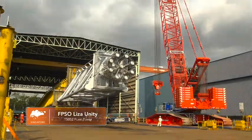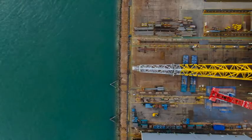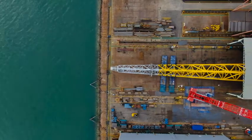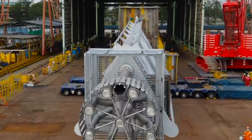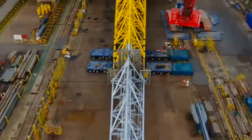This video showcases the installation of FPSO Liza Unity's flare tower. A gas flare, alternatively known as a flare stack, flare tower, or flare boom, is a gas combustion device used in refineries or gas extraction sites having oil wells.